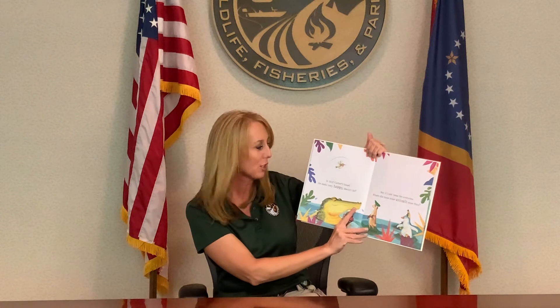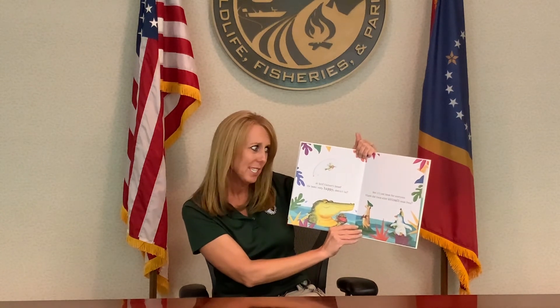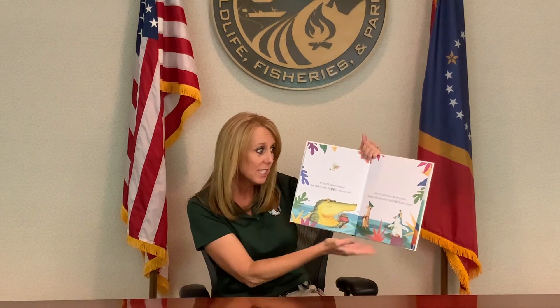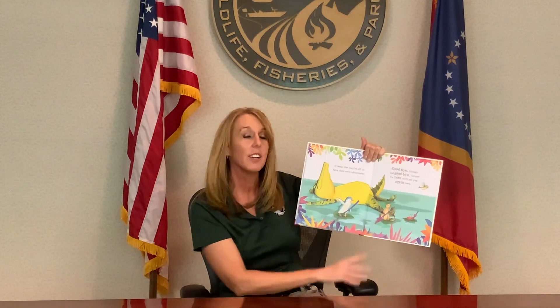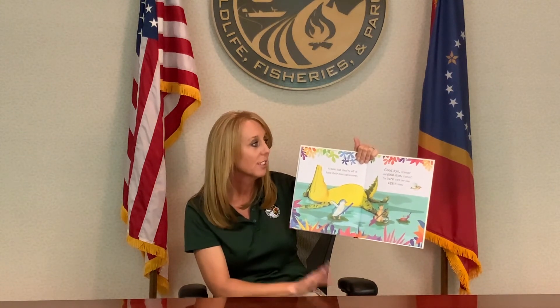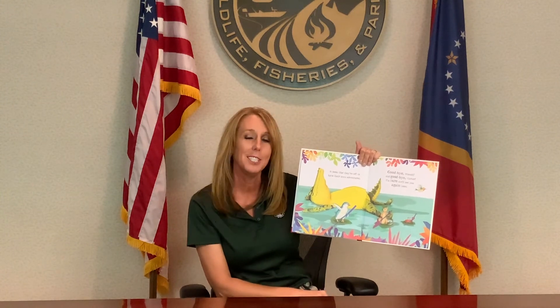At last, Carter's home! He looks very happy, doesn't he? But it's not home for everyone — where did these other animals come from? It looks like they're off on their own adventure. Goodbye, friends. Goodbye, Carter. I'm sure we'll see you again soon.